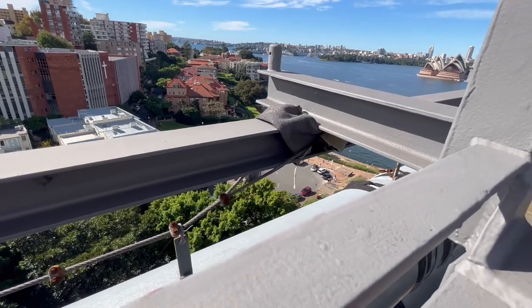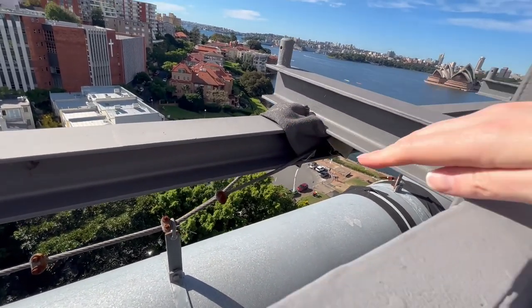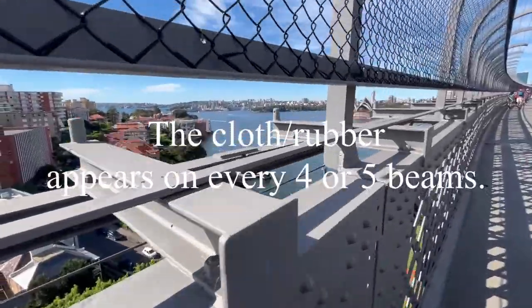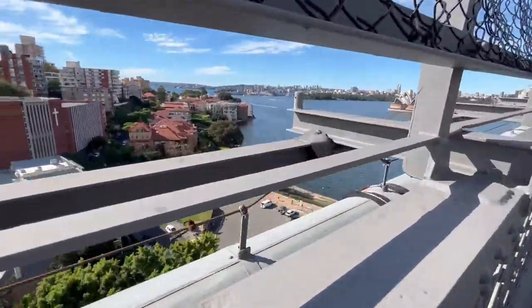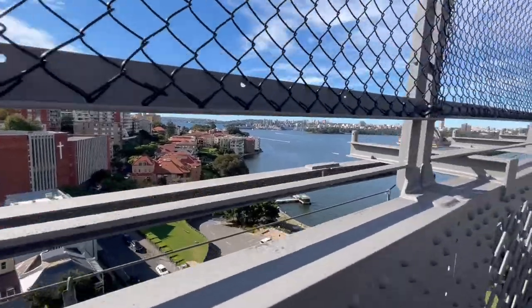Every now and again I see these, like, cloth things on sections of the posts. It's curious.